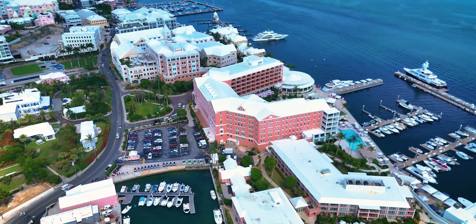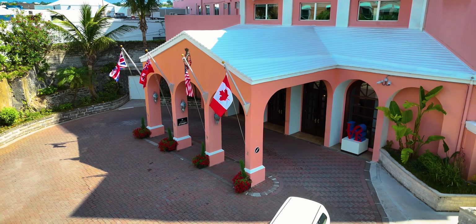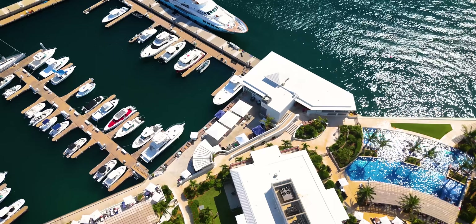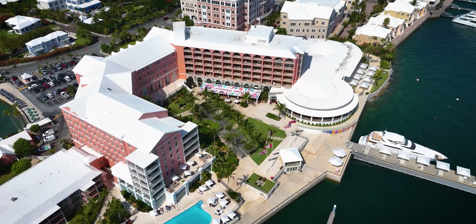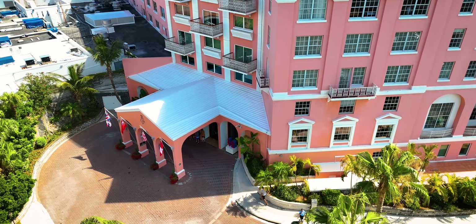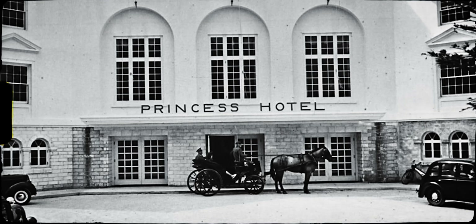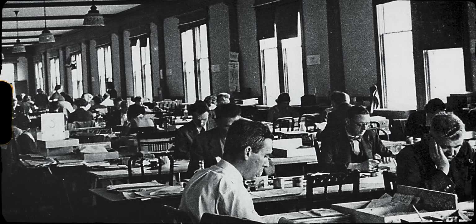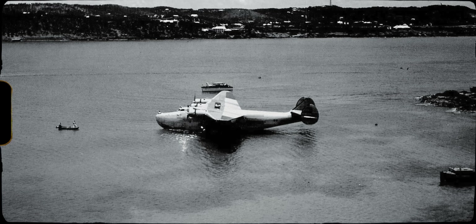One fascinating piece of history is right here where I'm staying — the Hamilton Princess Hotel. This grand old hotel has been a luxurious getaway for travellers since the early 1900s, with its majestic colonial architecture and prime location overlooking the stunning Hamilton Harbour. During World War II, the Hamilton Princess transformed into a crucial intelligence centre, a bit like Bletchley Park. The British Intelligence Services set up shop here, capitalising on Bermuda's strategic Atlantic position, where Allied codebreakers worked to intercept and decipher Axis communications, contributing significantly to the Allied forces' success in the Atlantic.